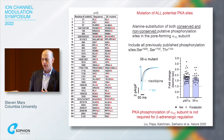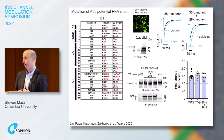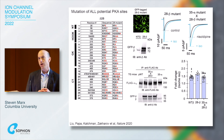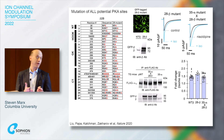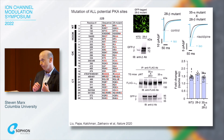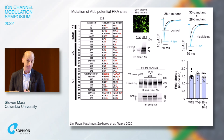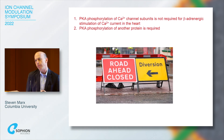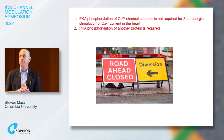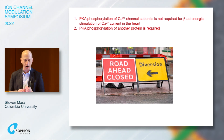We did the same on the beta subunit — 28 regions, 37 sites mutated to alanine — and adrenergic regulation was normal. We then crossed the two mice together, totaling about 90 potential phosphorylation sites removed, and there too adrenergic regulation of the L-type calcium channel was normal. What we concluded was that PKA phosphorylation of the calcium channel subunits themselves was not required — suggesting some other protein in the complex is the actual target.